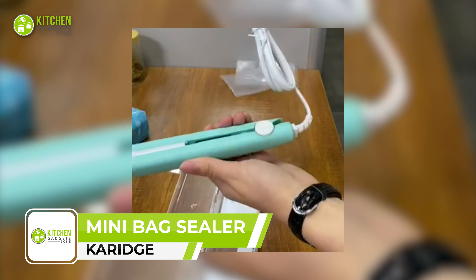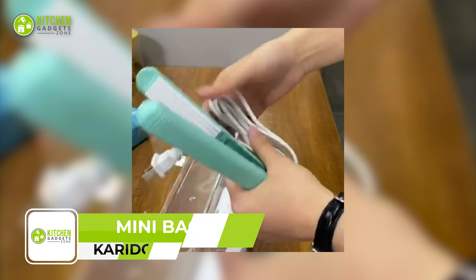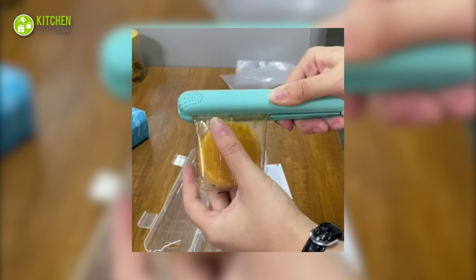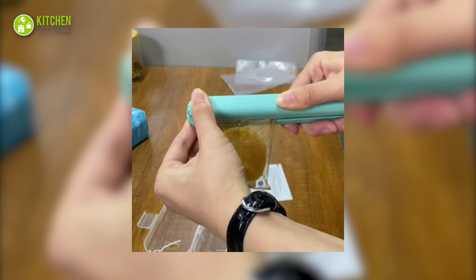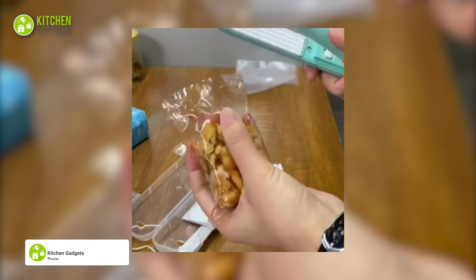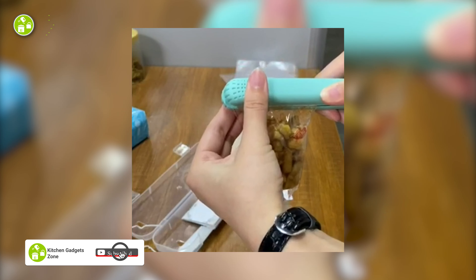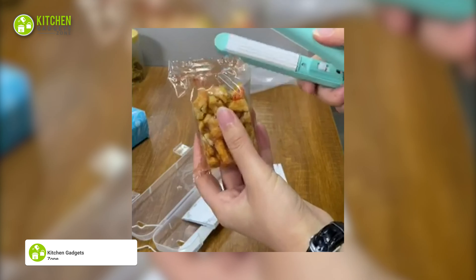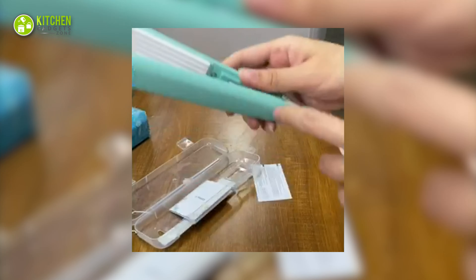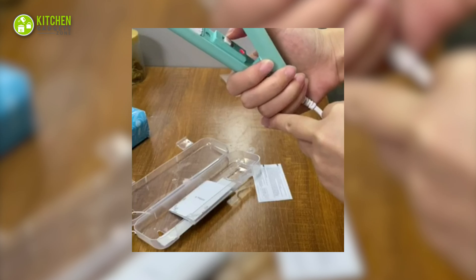Don't settle for stale snacks. Get the Carriage Mini Back Sealer and keep your food fresher longer. This innovative heat sealer is the perfect gadget for potato chip lovers and snack enthusiasts alike. With its 5 sealing lines, it can perfectly seal plastic bags to isolate food from the air and prevent oxidation and moisture. It comes with a plastic storage case and hook for easy storage.